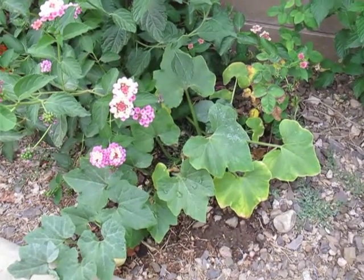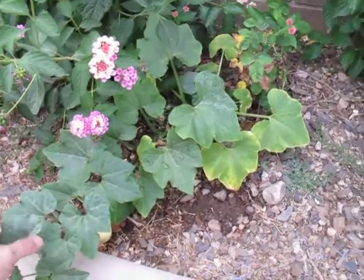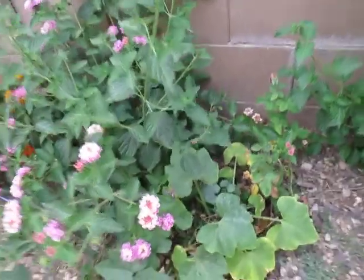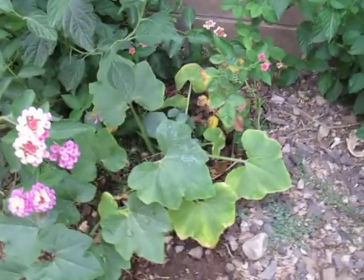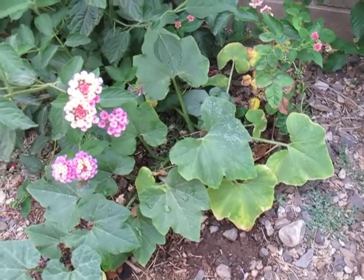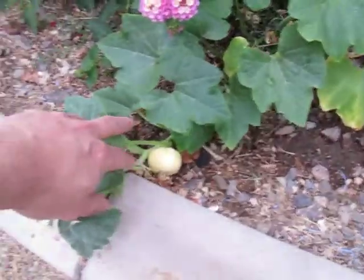Hey YouTube, Arizona Gardener here. I have a mystery. This plant right here mysteriously popped up in the middle of my lantana bed. Here's my lantana, and I knew it was a squash or some kind of squash. So I've watered it and kind of babied it, and now I'm looking around and I see this.